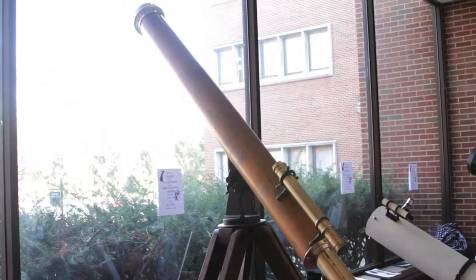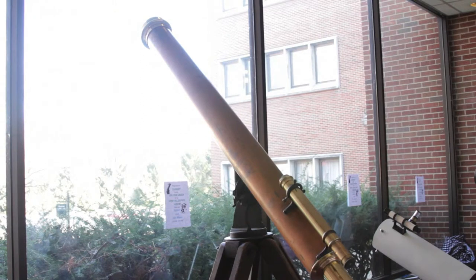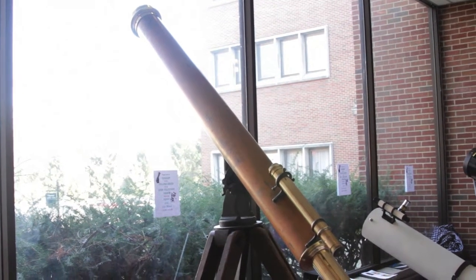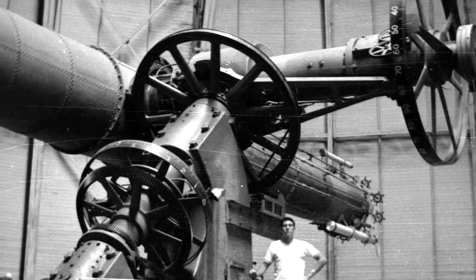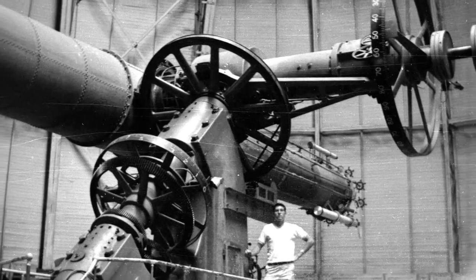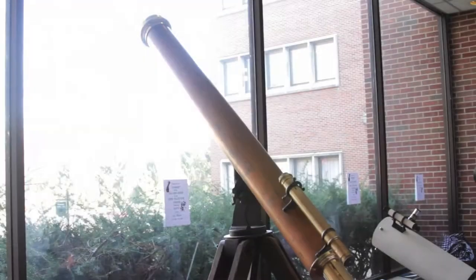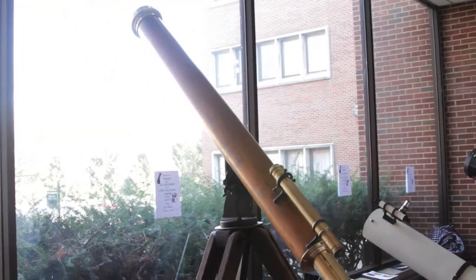The name of this first telescope — obviously the oldest one in the collection — is a Clark refractor. Its aperture, or lens size, is four inches. It's a modest-sized refractor telescope, but Alvan Clark five times in a row made the world's largest telescopes. This one was made in 1888, and every single Clark refractor still in existence is considered a very valuable antique.